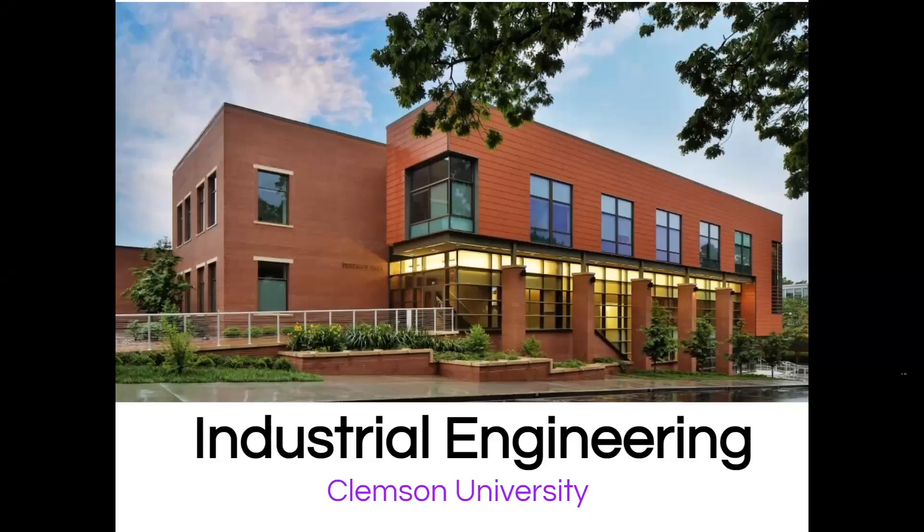Hi, welcome to the industrial engineering presentation for our department. We're really happy that you chose to watch our video. We're just going to tell you a little bit more about industrial engineering as a major at Clemson University.